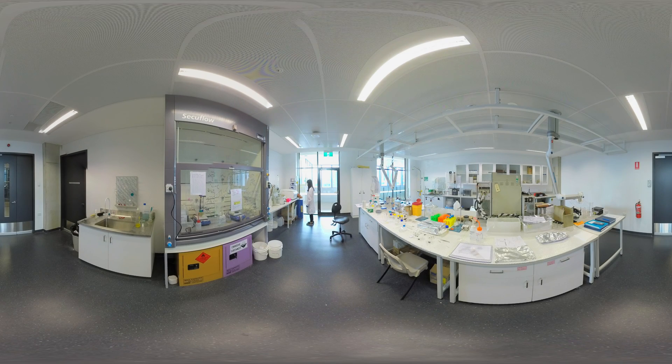This is one of our chemistry labs where you can see a student using a centrifuge and transferring a sample to the fume cupboard. Chemistry is just one scientific discipline that forms the basis of studies in materials science and engineering.